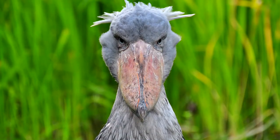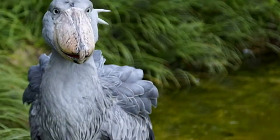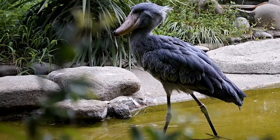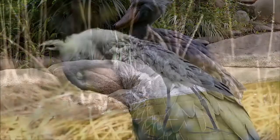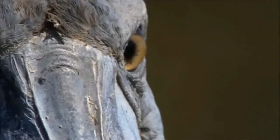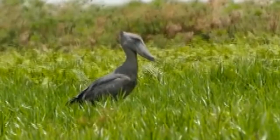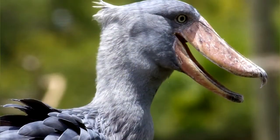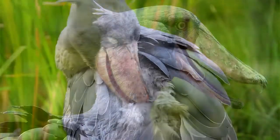Another less than tasteful trick the shoebills perform is pooing on their legs. To be fair, just like with their homicidal tendencies, there's a legitimate reason shoebills do this — and it's to keep cool. Thankfully for the shoebills, they're pretty antisocial and only really get together to mate and raise kids, so it's not like anyone is going to notice anyway. You do you.